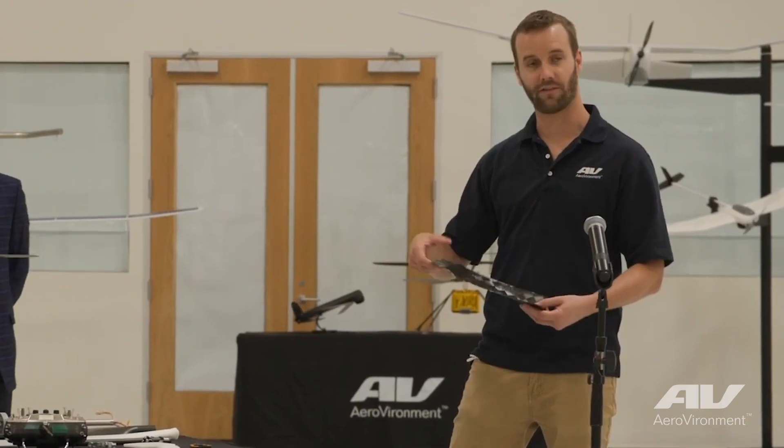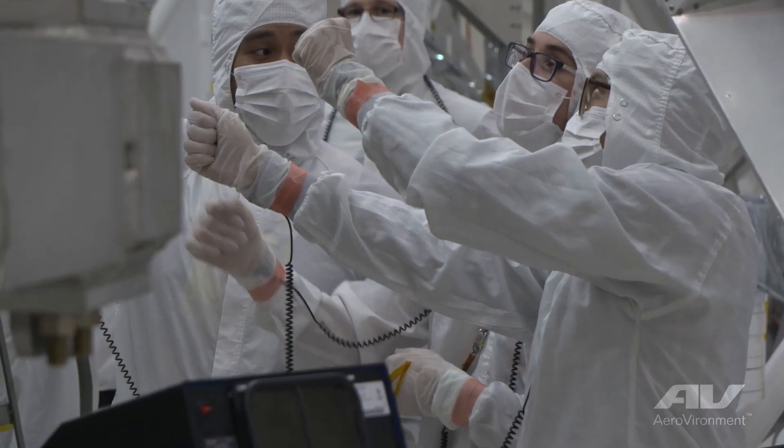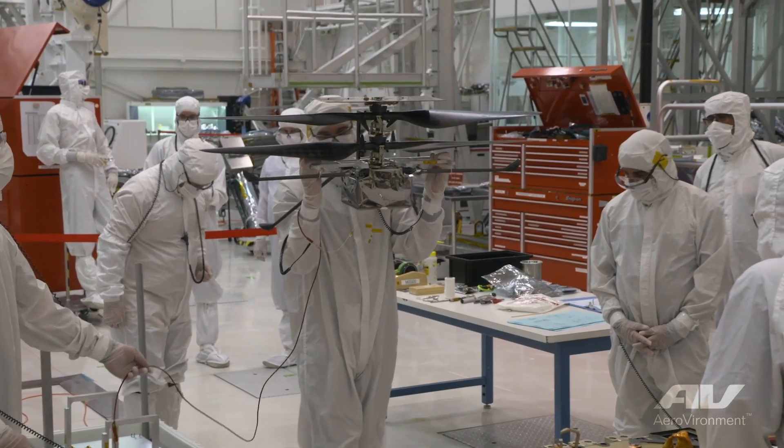My name is Sarah Langberg and I'm one of the Aeromechanical Engineers at Air Environment. I'm here with Ben Pippenberg, our Technical Lead and Aeromechanical Engineer, and Jeremy Tyler, another Aeromechanical Engineer. We are a small but big part of the development team for the Ingenuity Mars Helicopter.